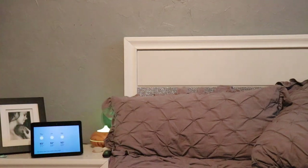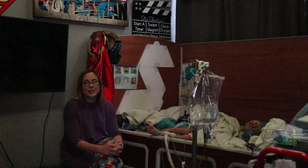Alexa, play spa music in Ben's room. The station Spa on Amazon Music. Alexa, stop music.